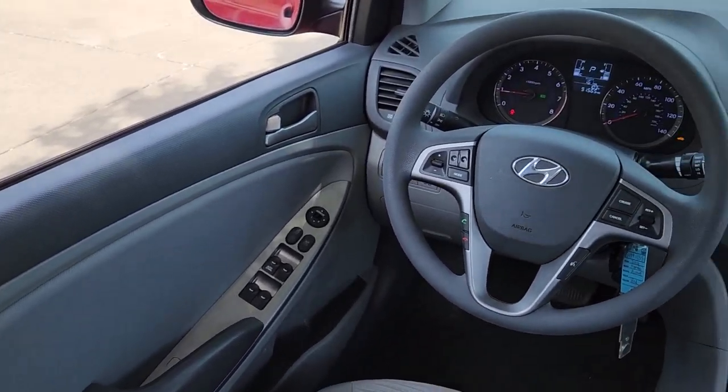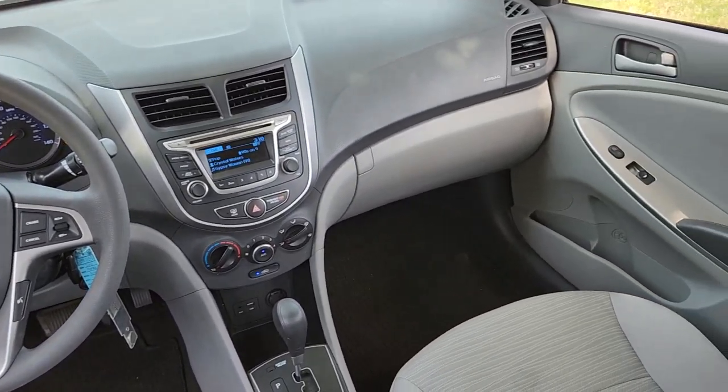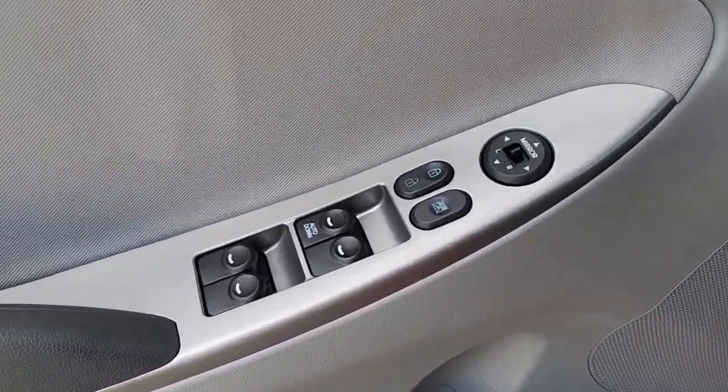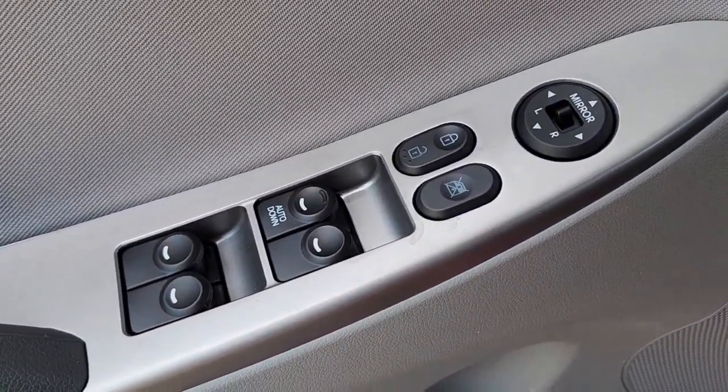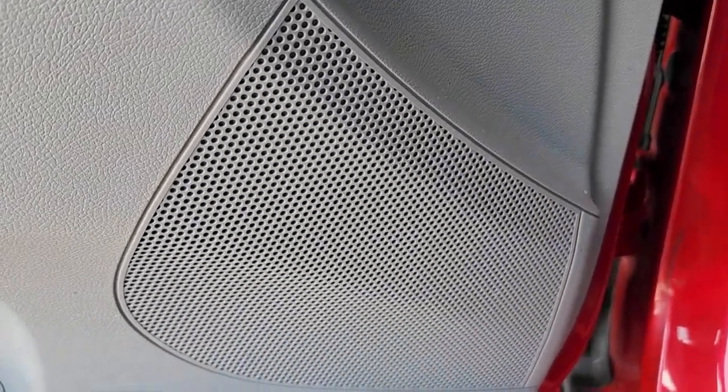The following are some of this vehicle's highlighted options: keyless entry, backup camera, satellite radio, steering wheel audio controls, blind spot monitor, alarm, electronic stability control, aluminum wheels, Bluetooth connection, and traction control.